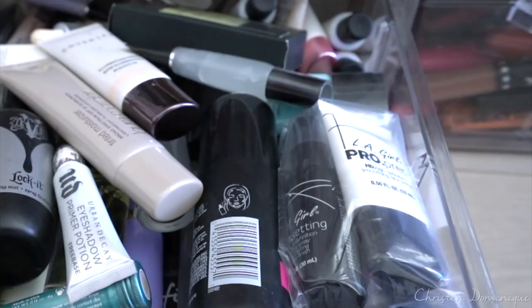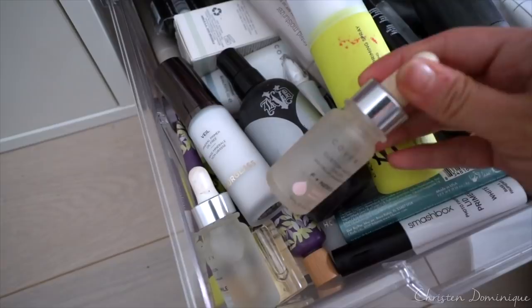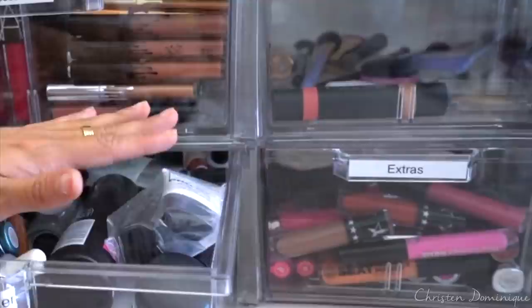The last drawer on this row is primers, setting sprays, and moisturizers — Urban Decay ones, some Smashbox ones, mixed in with some setting sprays. This is from Urban Decay, Hourglass, Cover FX Custom Infusion Drops — I like to use these in my dryer foundations. Just anything that's liquid or going to prep your face is going to be right here.